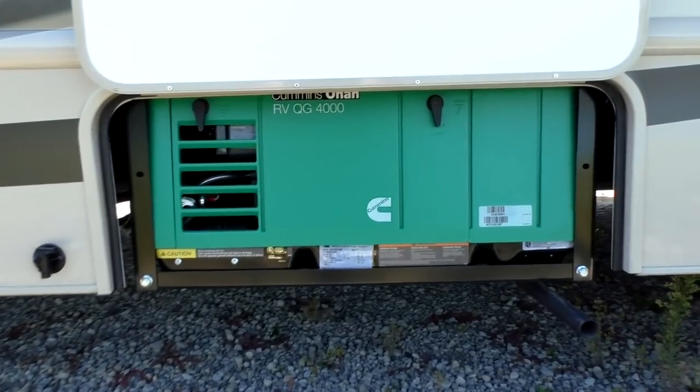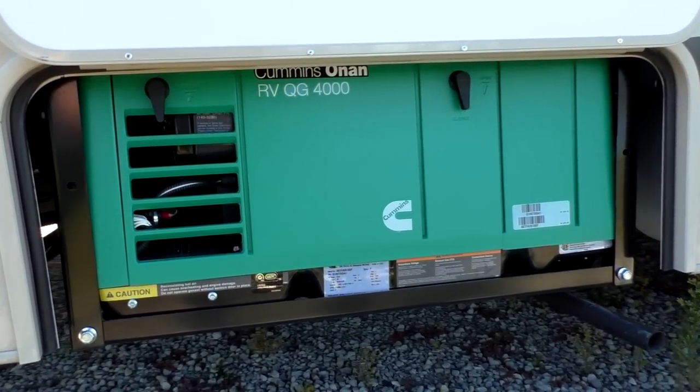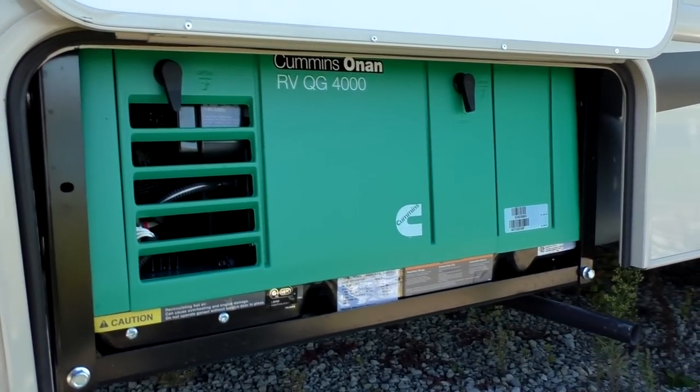It's got a Cummins 4,000 watt generator. It's going to make plenty of power. You can run everything in the unit at once.